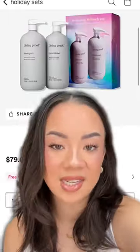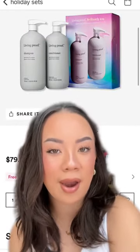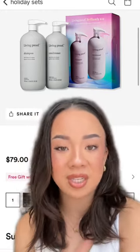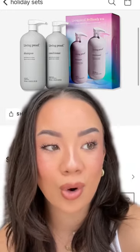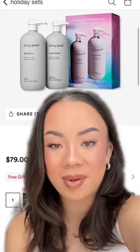$79 just seems so pricey for a hair product, but this Living Proof duo — each one is like 20 more fluid ounces. Actually, $79 for this, I feel like, not bad. As I'm getting more into hair care products, I am learning just how expensive they are. But I would say this one's worth it.